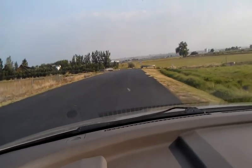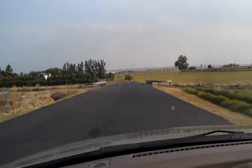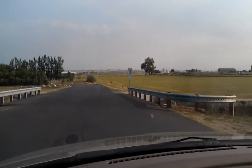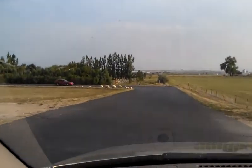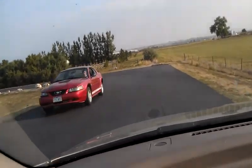Howdy folks, I just turned on to Stagecoach Drive. You'll be able to get a look here. There's that canal — actually, just like we thought, this is just a big old irrigation ditch.